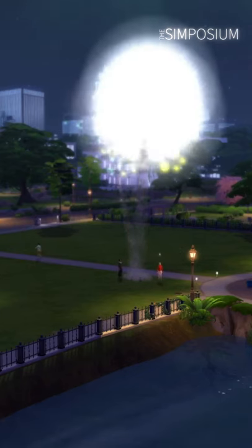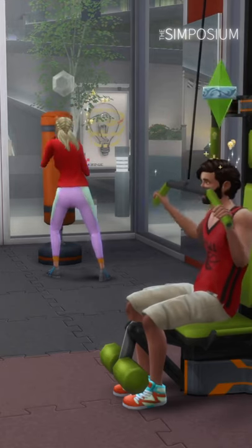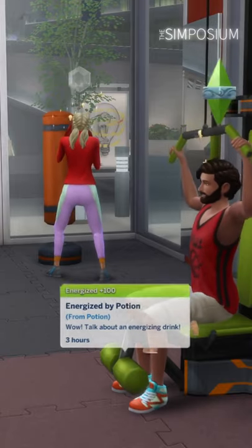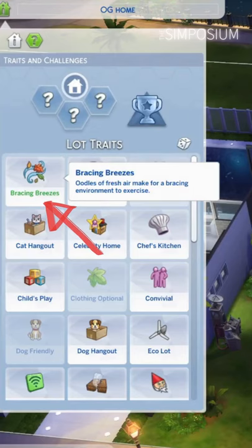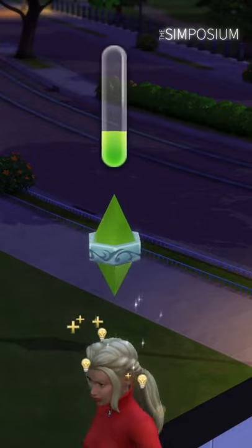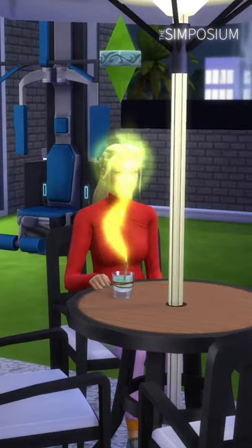With turkey dinners behind us and new year's resolutions in place, help your sim get fit faster with these two simple tips. First, energized mood is your best friend, so have a brisk shower before working out and enable the bracing breeze lot trait to build that bar faster. Or take a sip of the energized potion to really light it up.